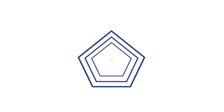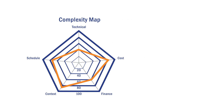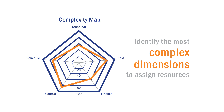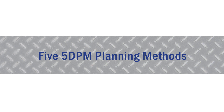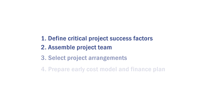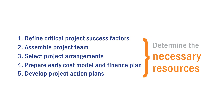A Department of Transportation, or DOT, begins the 5-DPM process by creating a complexity map, which helps to visualize the project's level of complexity within each of the five dimensions. This visual tool helps teams identify the most complex dimensions to assign resources to address those complexities from project planning to construction. Once the DOT has identified project complexities, it applies five recommended planning methods to determine the necessary resources to address them.